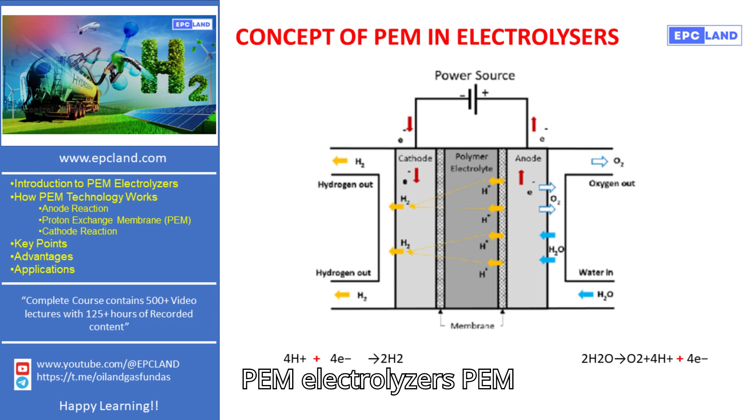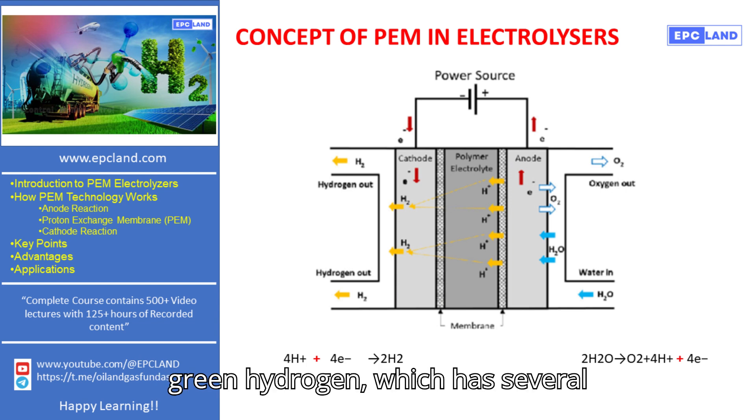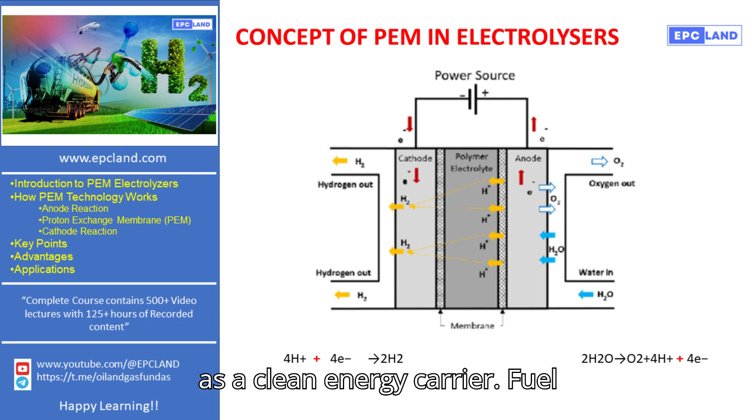PEM electrolyzers are crucial in producing green hydrogen, which has several important applications. For energy storage, hydrogen can be stored and used as a clean energy carrier.